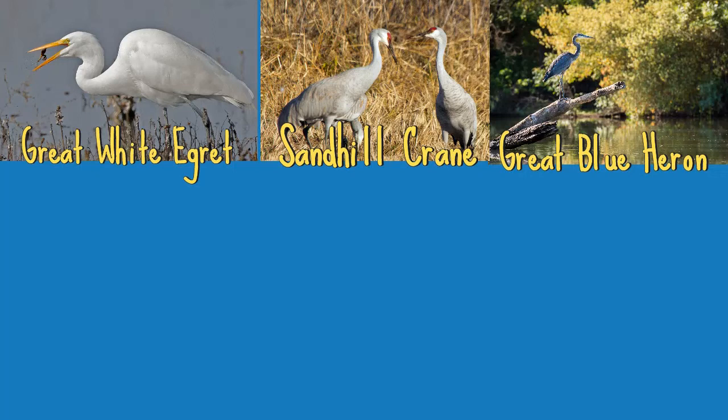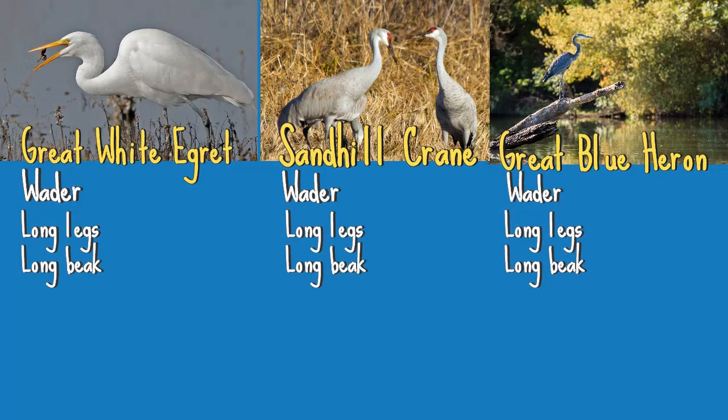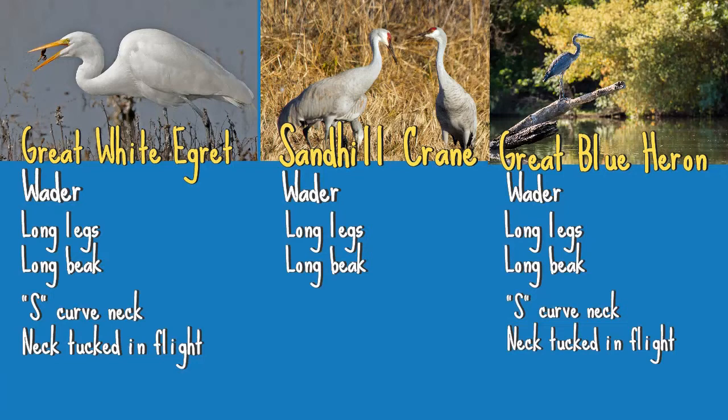Comparing these birds side by side is a great way to notice all the differences. All three are wading birds, meaning they walk slowly through shallow waters to hunt or forage for food, and they all have long legs and long beaks. A big difference, though, is in the shape of their neck. Both the Great White Egret and Great Blue Heron create an S-curve with their neck, and when they fly their heads are usually tucked in. The Great White Egret tends to be slightly smaller than the Great Blue Heron.